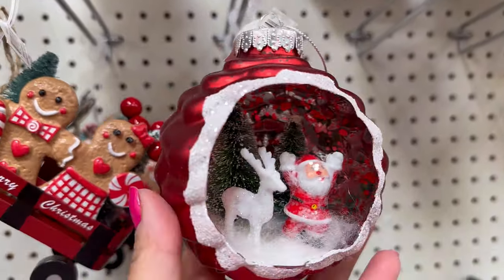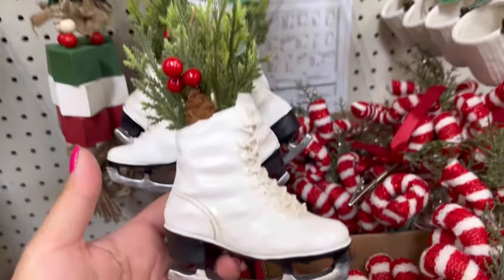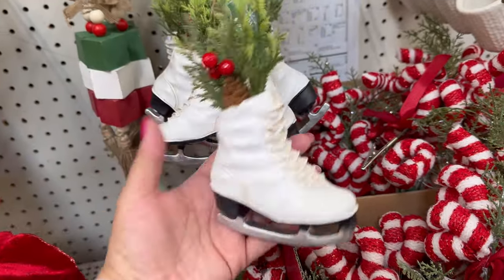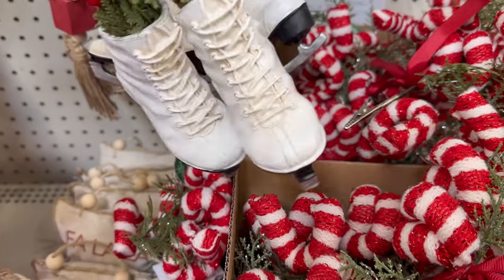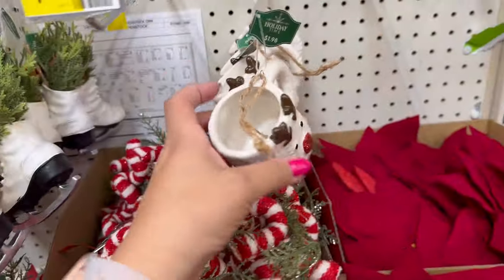This one's really nice. Santa's in there. They also have this one — this one's so nice. You can get two of them and hang them together — that would be so cute. $1.98 for them.